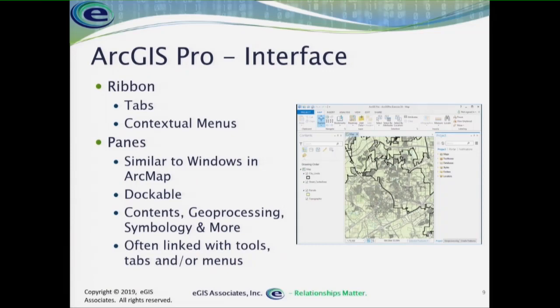There are some terminology changes, which I think are a bit silly. We now call these 'panes' instead of 'windows.' So the table of contents window is now the 'contents pane,' and the catalog window is now the 'catalog pane.' ArcGIS Pro is full of panes. But they do the same thing — I can pull them out, dock them, pin them in place, have them auto-hide — all the same things you could do with windows in ArcMap.